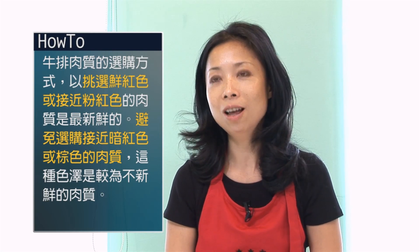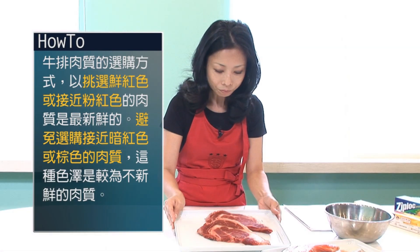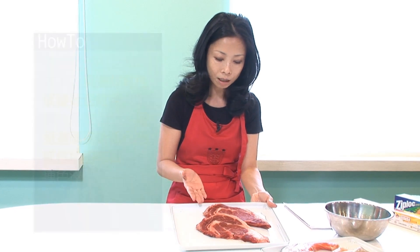什么叫做暗红色？用想象的，肉煮到一半它会接近有点像棕色的感觉。如果我们到超市也好、菜市场去买的肉接近暗红色的话，表示这个肉质并不是这么的新鲜。所以通常我们在选购的时候，以颜色来说，越鲜红的是越新鲜的。